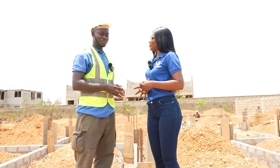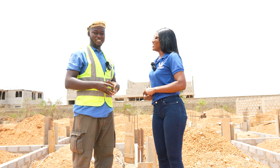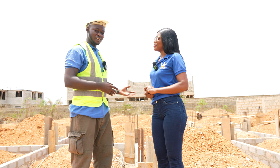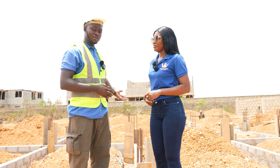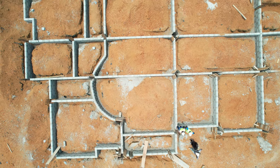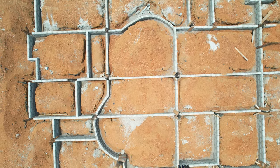Thank you very much, Adwoa. My name is Sakodee Ofori Lovington. The last time we came here, we were at the footing stage. And as you can see, we've made major progress. That tells you that we accelerate our works on site and we move at a very faster pace.